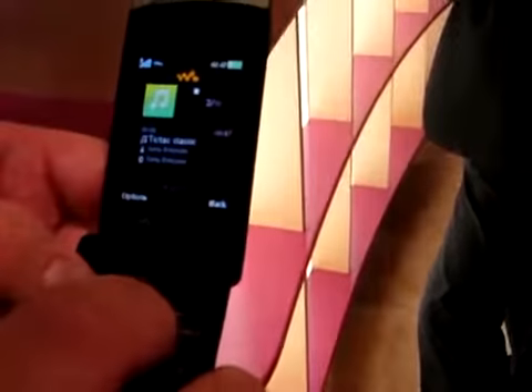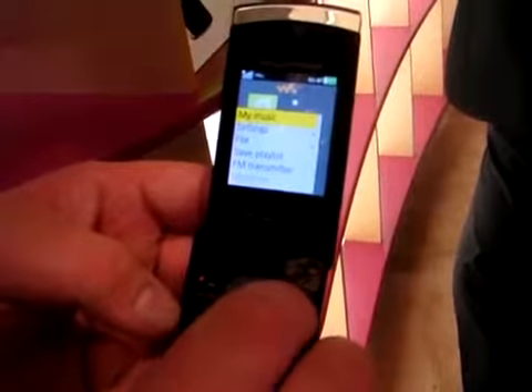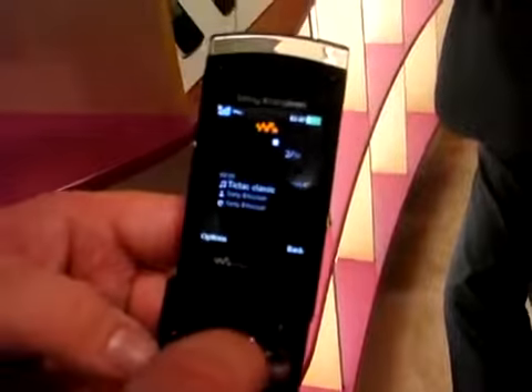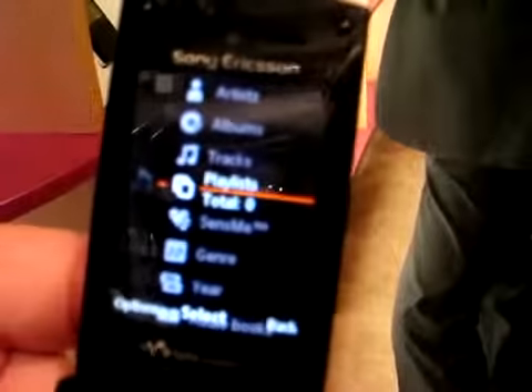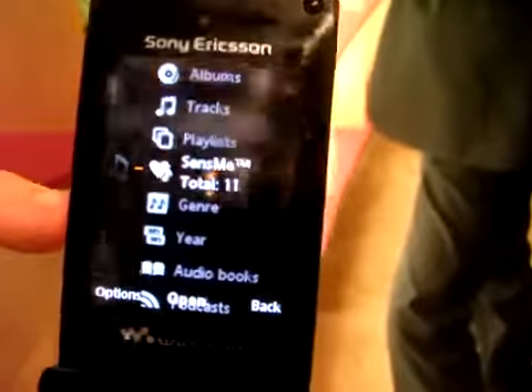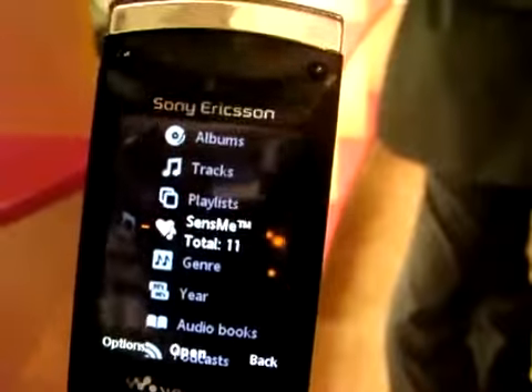It also has new software called SenseMe. When you go into the Walkman features, you can go into music and then into what's called SenseMe. What SenseMe is, is it allows you to, when you upload your music, upload into a certain genre of feelings.